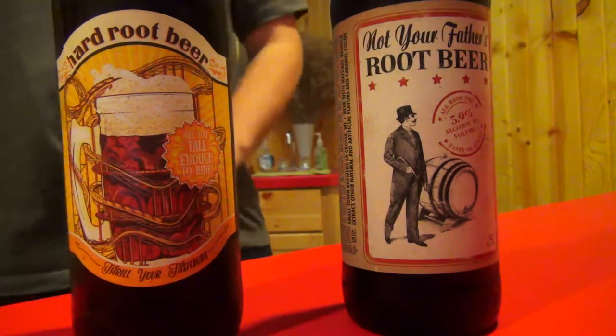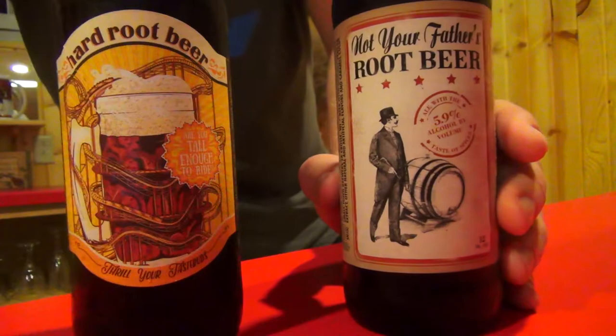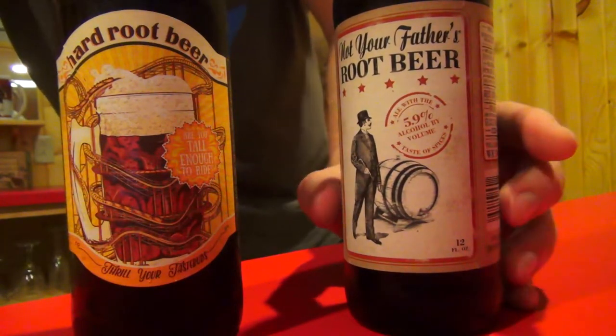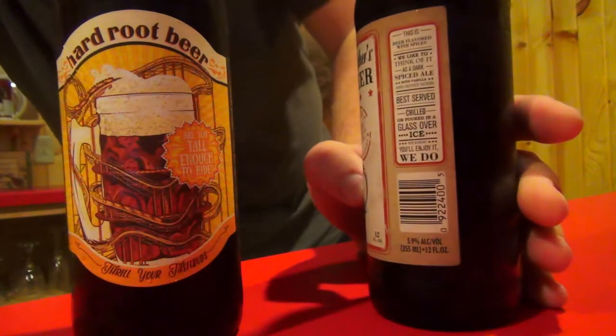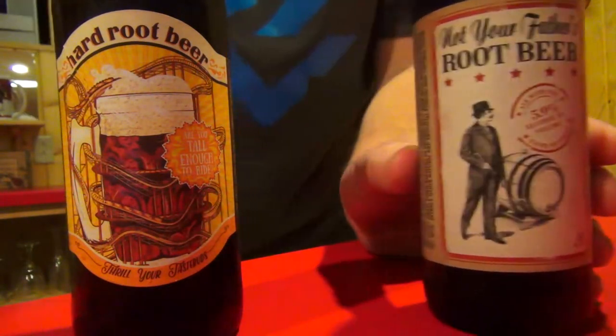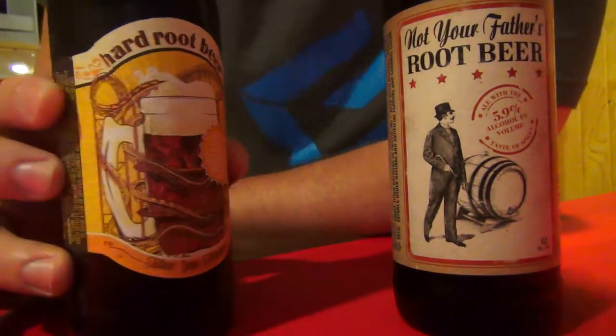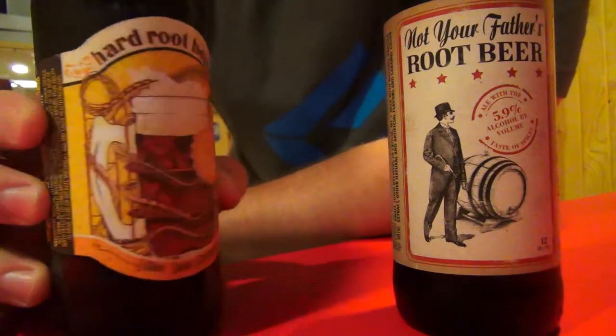So here we have the two hard root beers that we're going to be reviewing. This one is called Not Your Father's Root Beer, and it's made by Small Town Brewery, and it has about 5.9% alcohol per volume. And then over here is called Coney Island Hard Root Beer, and it's made by the Coney Island Brewing Company.